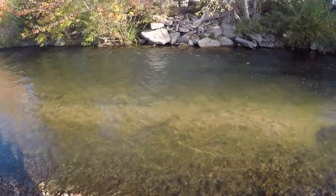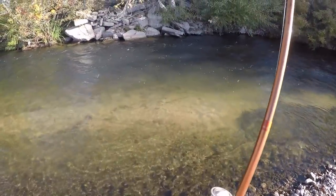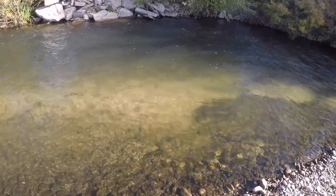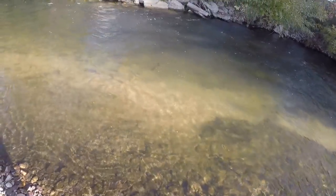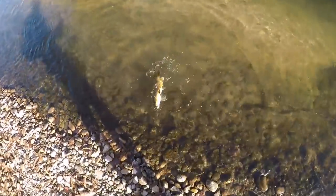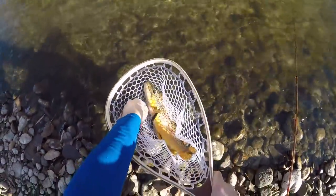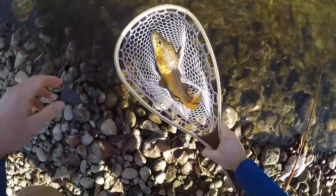Oh, there's one. This is a nice one — a good brownie. It just came up and nailed it. She's running all over the place. This is exactly what we're after. Look at this beautiful trout right here. Looks like someone is still fairly aggressive. It foul hooked it — she swung at it and it hooked her in the stomach. Look at that fish though.